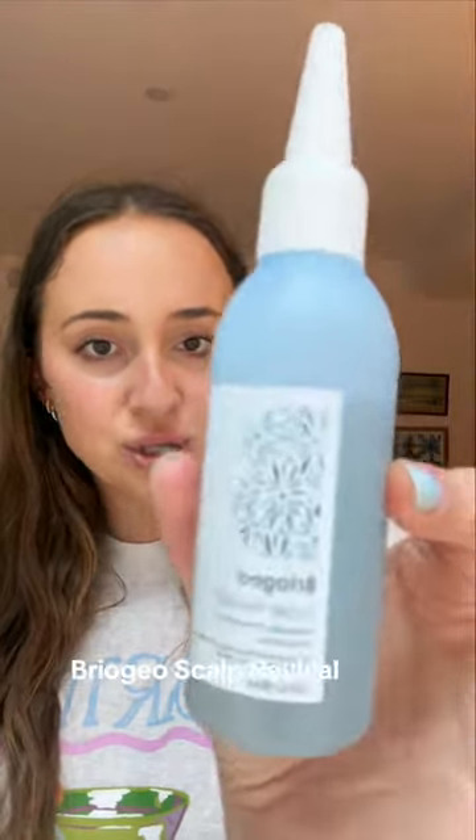Lastly, my scalp and hair have been so dry. I love all things from this brand — they're a lot more clean and natural. That's my clean favorite spring rundown.